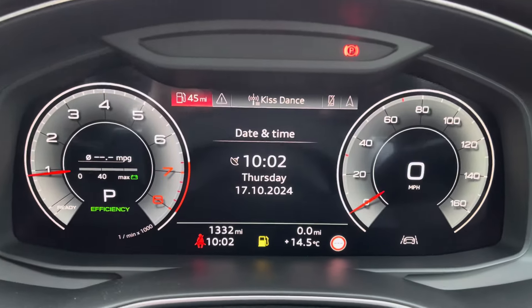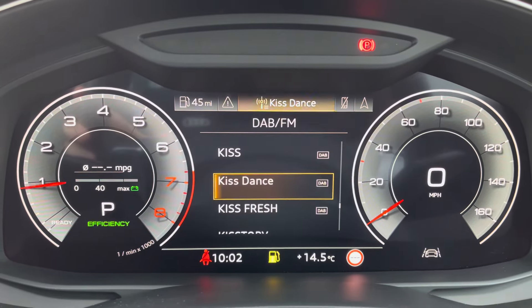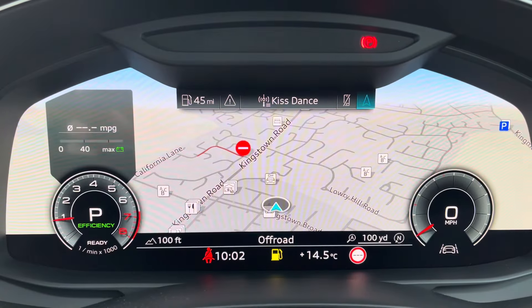Moving on to your Audi Virtual Cockpit. On here, you can access a huge range of multimedia features, all with the touch of a button, also adding a personalised touch to the vehicle, which is always nice to have.